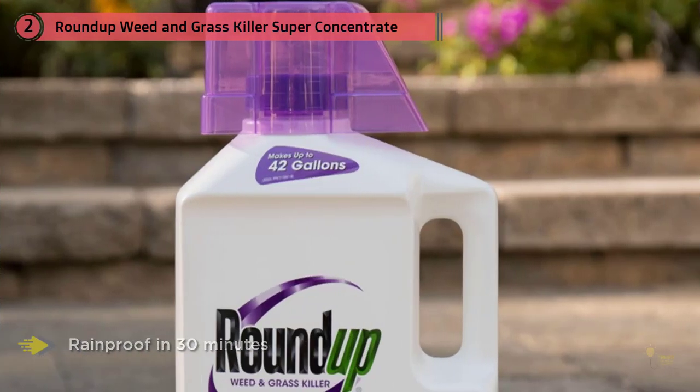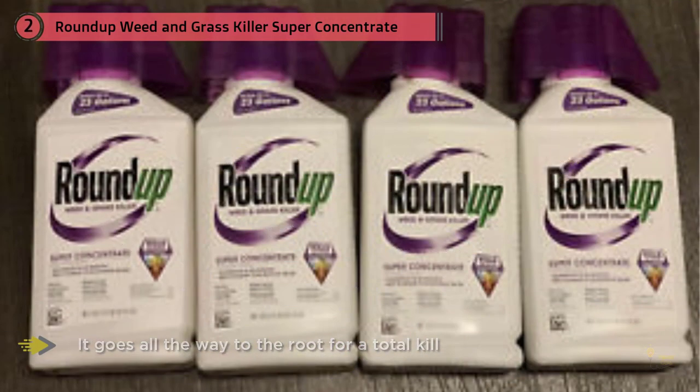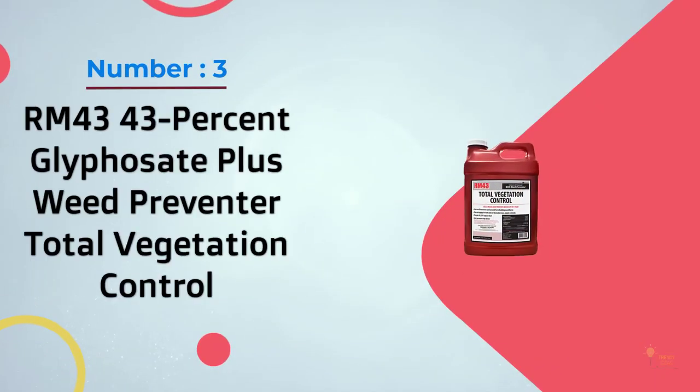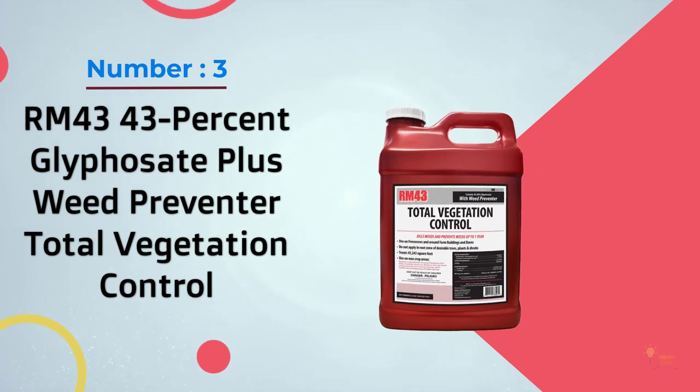Rainproof in 30 minutes, it kills weeds to the root so they won't come back. Absorbed through the leaves, it goes all the way to the root for a total kill — a simple way to keep your driveway, patio, and mulched beds looking good. Number three: RM 43, 43% glyphosate plus weed preventer total vegetation control.